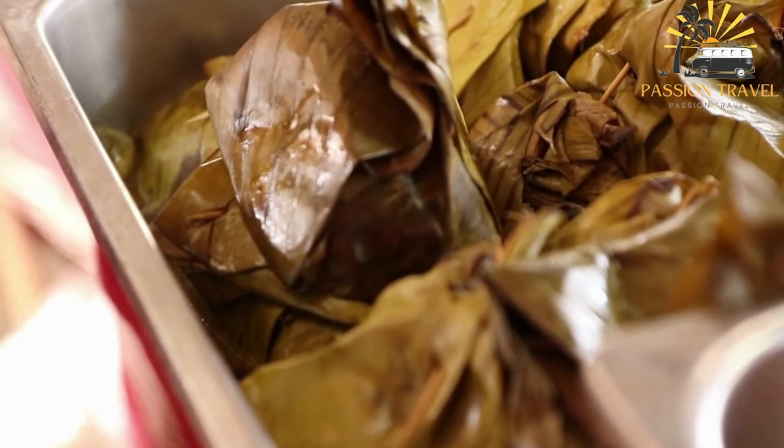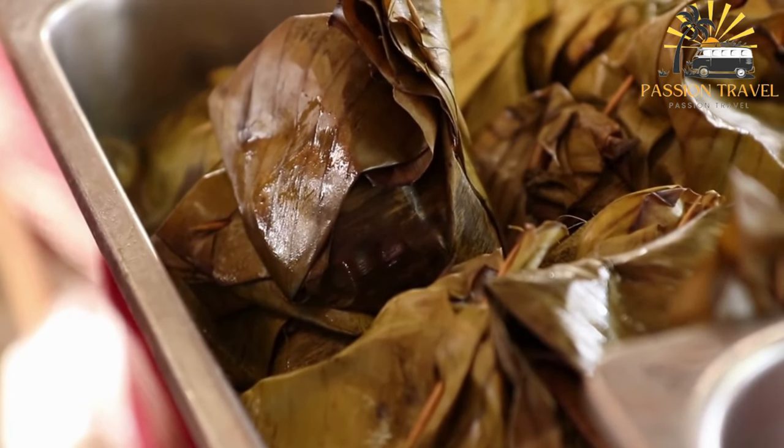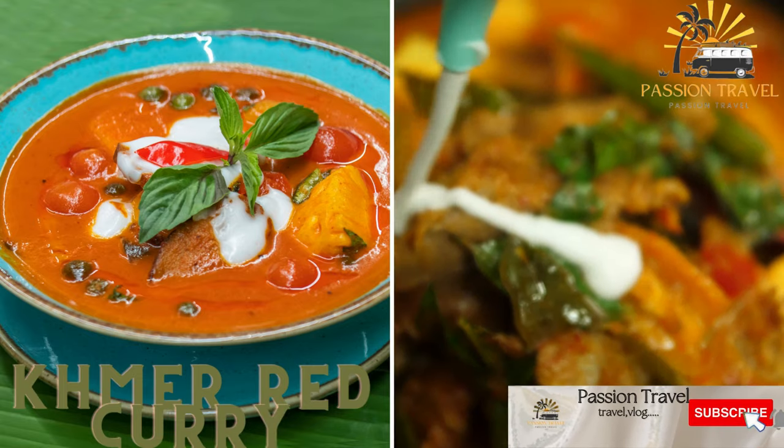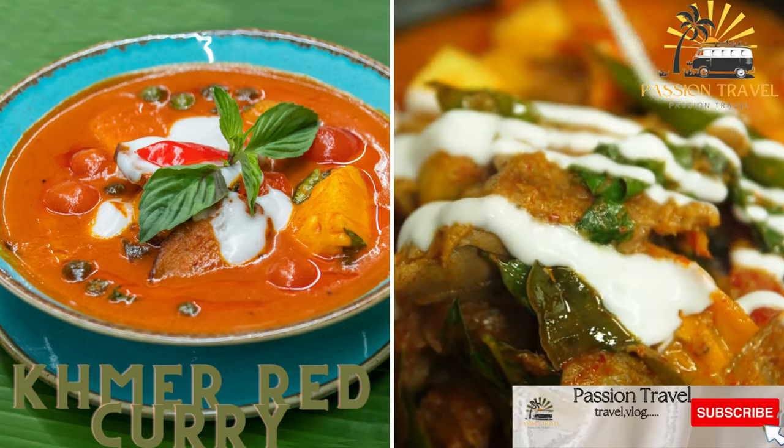If you ever have the chance to try this delicious dish, I highly recommend it. Khmer red curry is a spicy curry made with meat — usually beef or chicken — vegetables, and herbs.